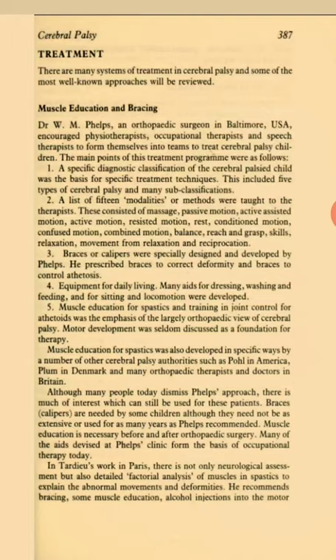A list of 15 modalities or methods were taught to the therapist. These consisted of massage, passive motion, active-assisted motion, active motion, resisted motion, rest, conditioned motion, confused motion, combined motion, balance, reach and grasp, skills, relaxation, movement from relaxation and reciprocation.